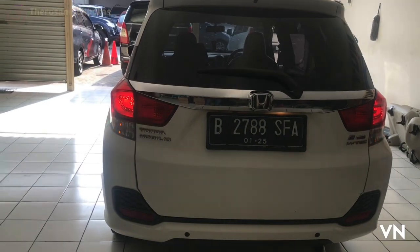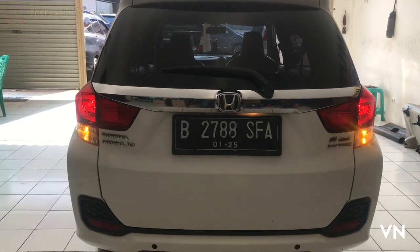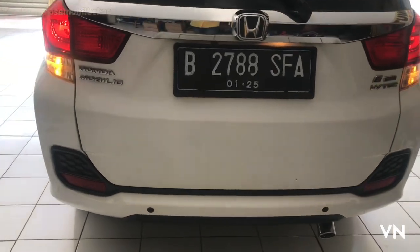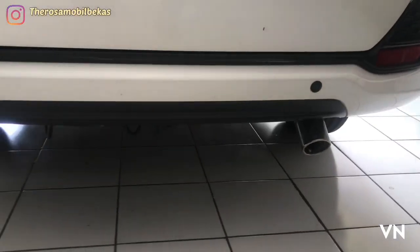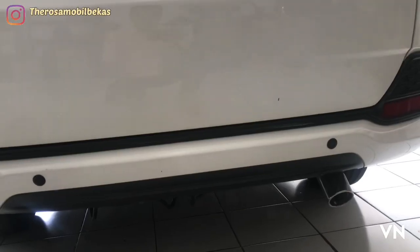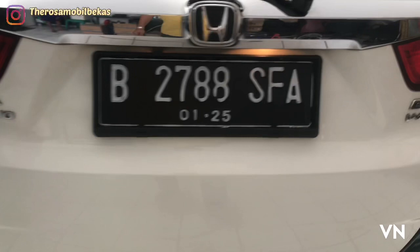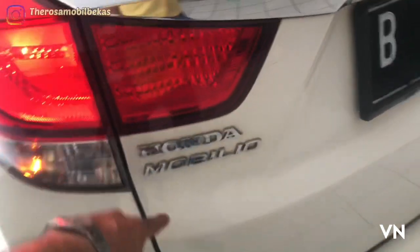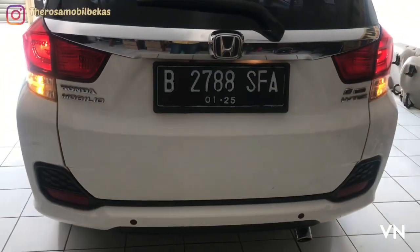Untuk tampilan eksterior belakang, lampunya masih halogen multi refaktor, dengan ornamen sarang tawon di bawah. Skiplet ters, sensor parking, dan juga sudah dilengkapi dengan kamera mundur. Emblem E-CVT, E-VTEC, dengan emblem Honda Mobilio. Dan di tengah penampilannya lebih exotic dan elegant.